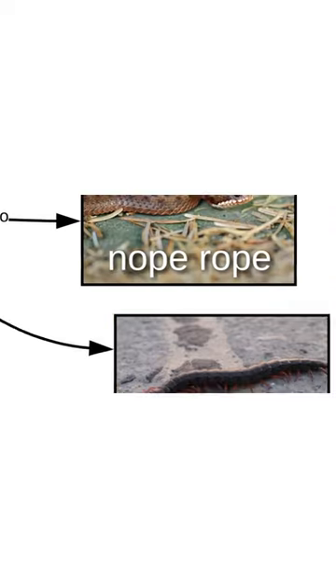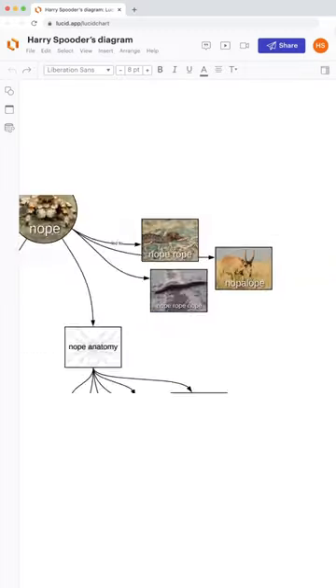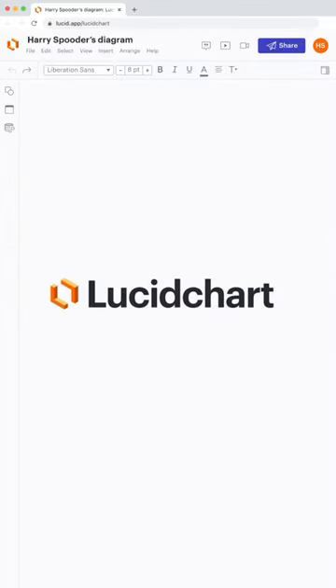And maybe don't get too close to the danger bow tie. The naming of the nope led to the naming of related nopes, like the nope rope, the nope rope nope, and the nope-a-lope. Visualize your nopes, and anything else, with Lucidchart.